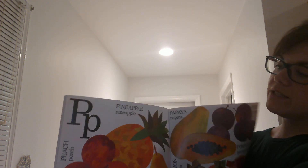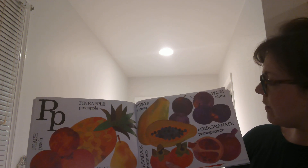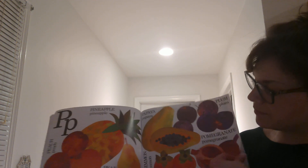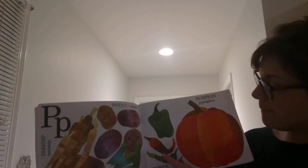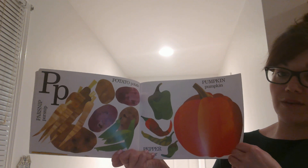P is for Pineapple, Peach, and Pear, Papaya, Persimmon, Plum, and Pomegranate. P is also for Parsnip, Potato, Pea, Pepper, and Pumpkin. Lots of things that start with the letter P.